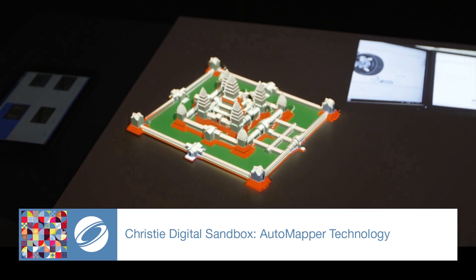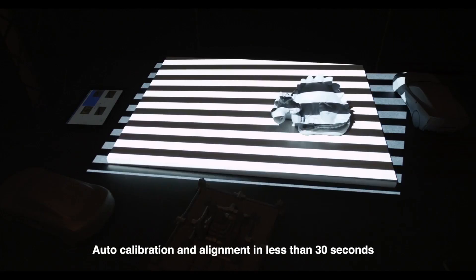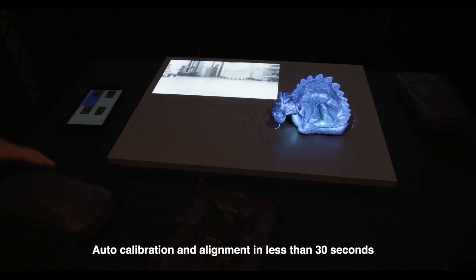By creating an overlapped array of projected images, projection technology can be used to create truly seamless displays with resolutions that can scale up to tens of millions of pixels.